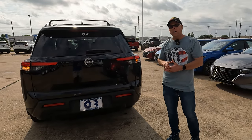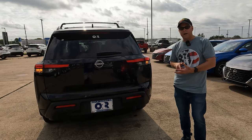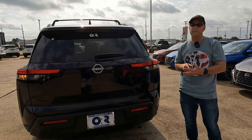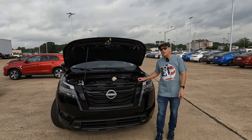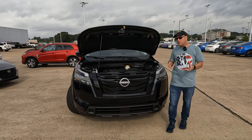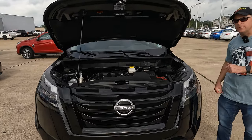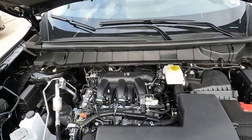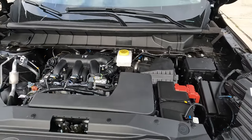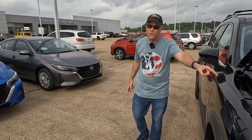This model tows right at the top of the class for mid-size SUVs. Comparing to the Honda Pilot: front-wheel drive is 3,500 pounds for both. But step up to all-wheel drive and the Pathfinder will tow 6,000 pounds — 1,000 pounds more than the Pilot. Under the hood is a dual overhead cam 3.5-liter six-cylinder engine. Horsepower is 284 versus 285 for the Pilot — you won't be able to tell a difference. It has a nine-speed automatic transmission, no turbocharger, and no CVT.